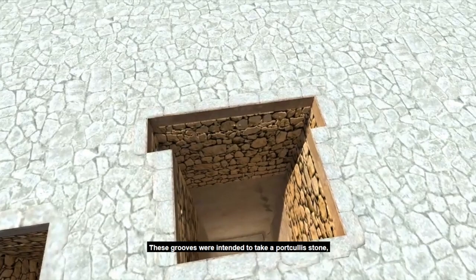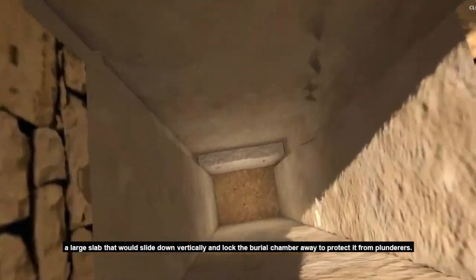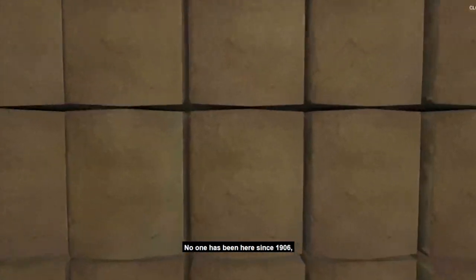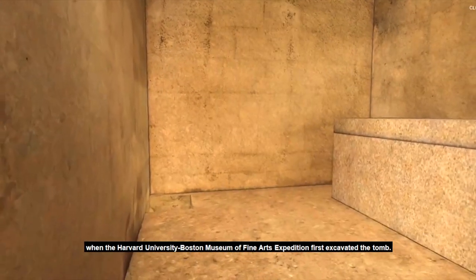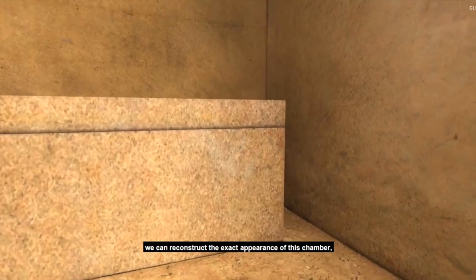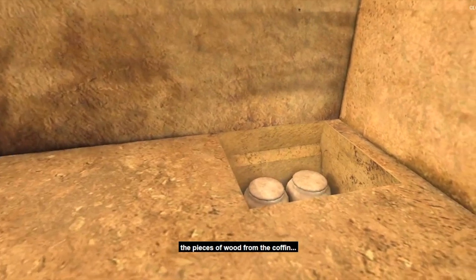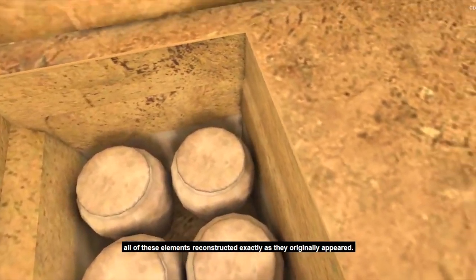These grooves were intended to take a portcullis stone — a large slab that would slide down vertically and lock the burial chamber away to protect it from plunderers. Unfortunately, such portcullis slabs were rarely successful. Through the core of the mastaba and into the bedrock, we now descend to the burial chamber. No one has been here since 1906, when the Harvard University–Boston Museum of Fine Arts expedition first excavated the tomb. Thanks to meticulous photography, drawings, and archaeological documentation, we can reconstruct the exact appearance of this chamber — the casing stones fallen on the floor, the pieces of wood from the coffin, the bones in the canopic pit in the corner, all reconstructed exactly as they originally appeared.